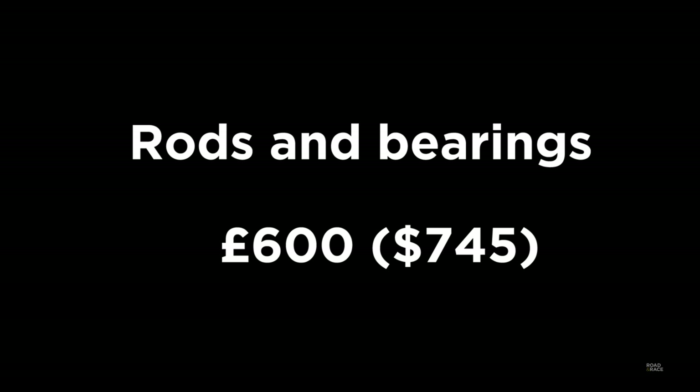If you then decide to replace the bearings and rods, parts will be roughly £600. Fitting them is a bit involved though, as the whole front subframe needs to come off, so you'll be looking at one to two days of labour.